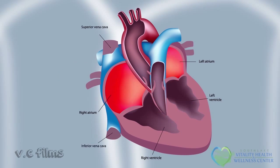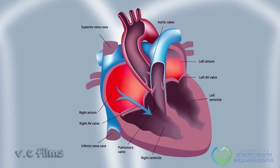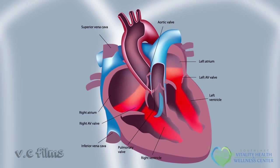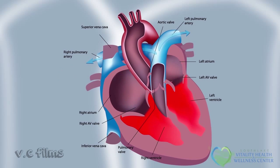Red blood cells will come from either the superior vena cava or the inferior vena cava and enter into the right atrium. The blood then flows across the tricuspid valve to the right ventricle. The right ventricle then squeezes and ejects that blood into a vessel called the pulmonary artery, which splits into two vessels, each going to the lungs.